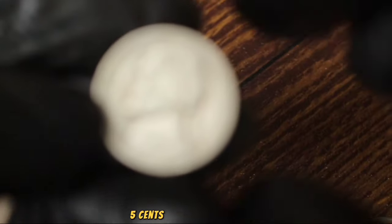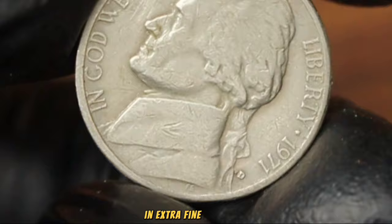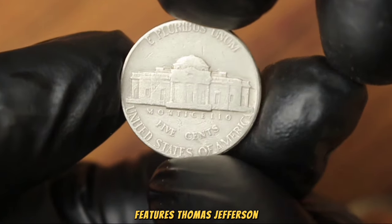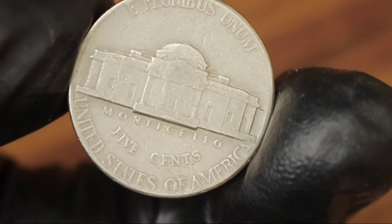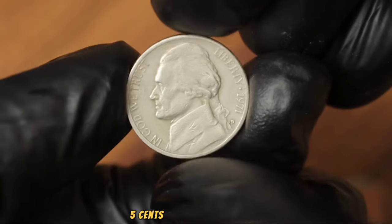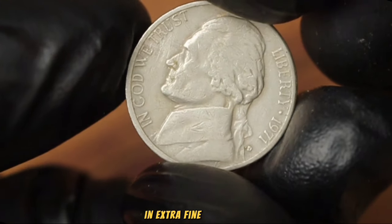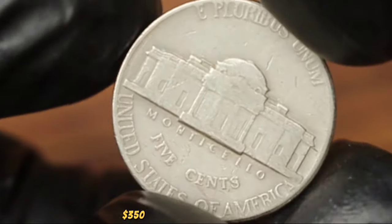Next up, the Monticello 5 cents Jefferson Nickel 1971 with D mint mark in extra fine condition. This coin, minted in 1971, features Thomas Jefferson on the obverse and the iconic Monticello on the reverse. The D mint mark indicates that it was minted in Denver. According to current coin value guides, this coin in extra fine condition can be valued at around $200 to $350 in today's market.